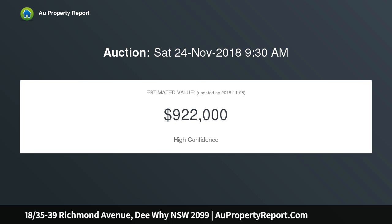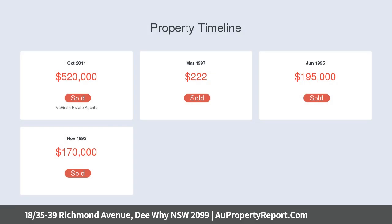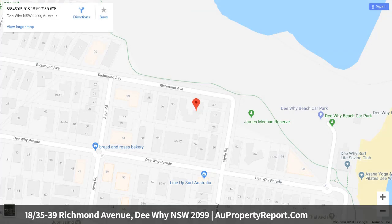Features include opposite parkland and Dee Why Lagoon Wildlife Refuge. Two-minute stroll to Dee Why's vibrant seaside cuisine scene. Generous living and dining area opening to balcony with cameos of the Lagoon Reserve.